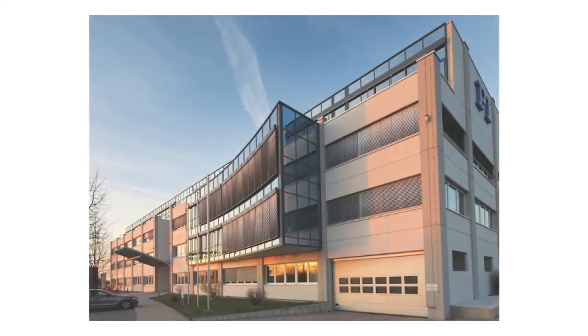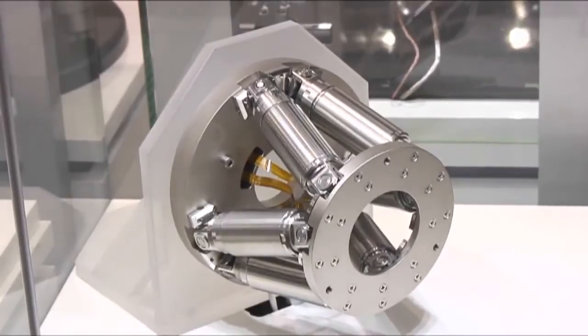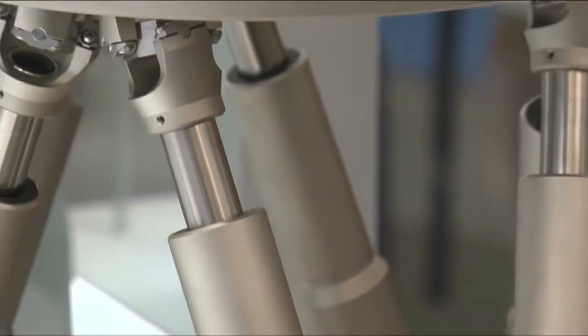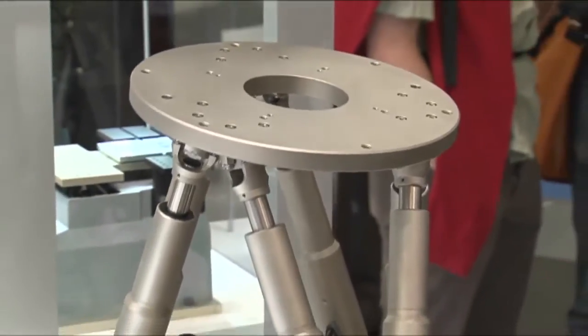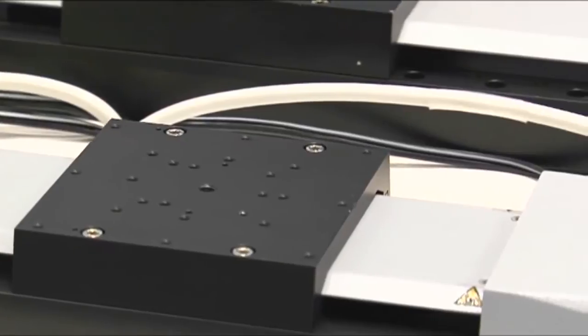PI is a global organisation. We employ more than 750 people worldwide and have subsidiary offices in all major markets around the world. The company produces precision positioning systems. We have three manufacturing sites in Germany where we produce precision positioning stages, multi-axis hexapod systems.